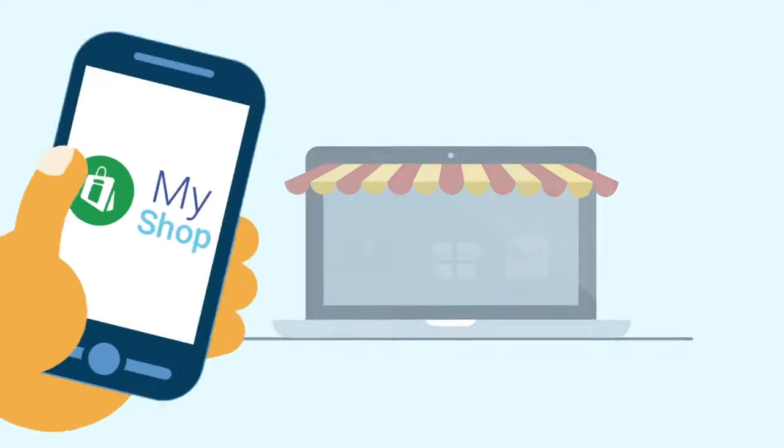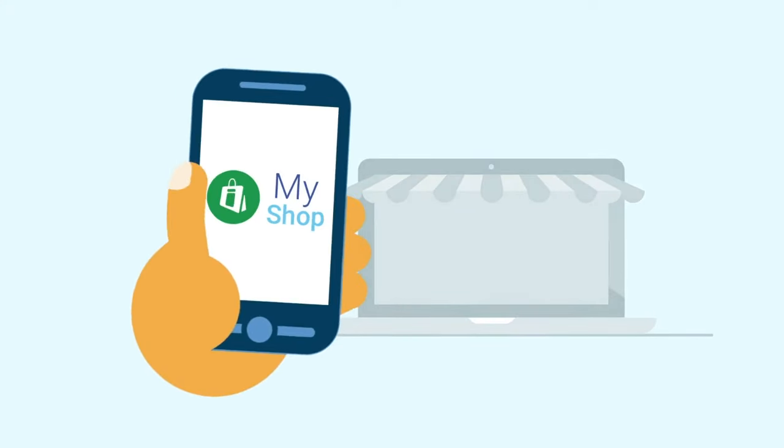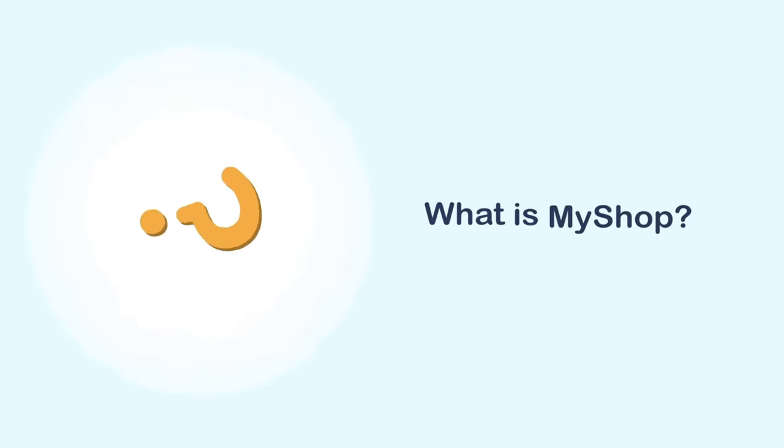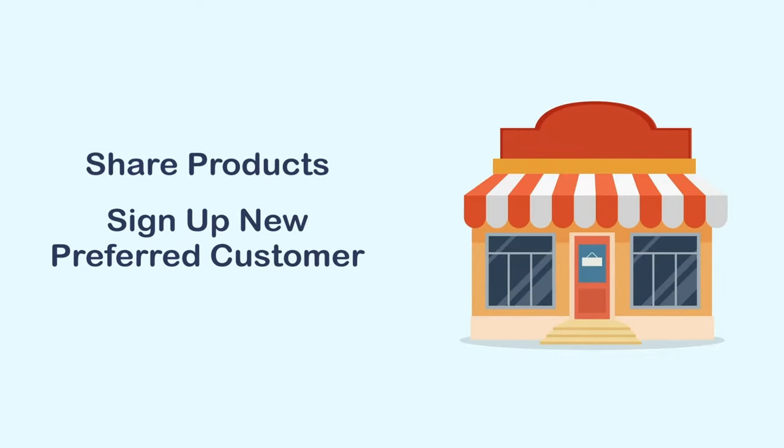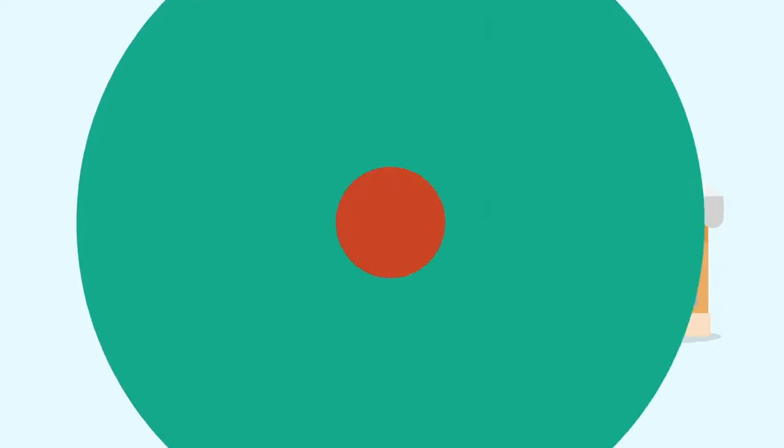In this video, we're going to give you an overview of MyShop with 4Life. Let's get started. What is MyShop? MyShop is your sharing headquarters. Whether you want to share products or sign up a new preferred customer, MyShop is where it all begins.